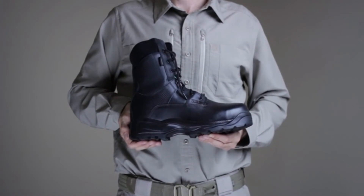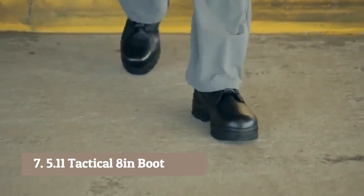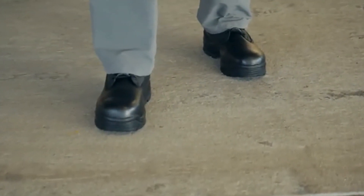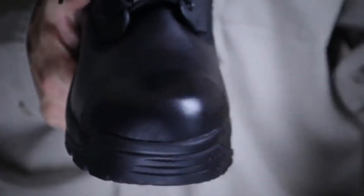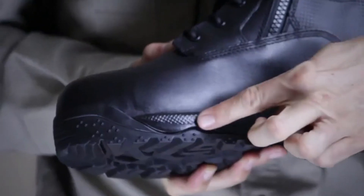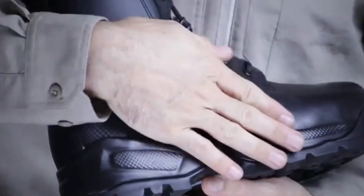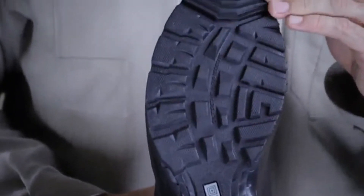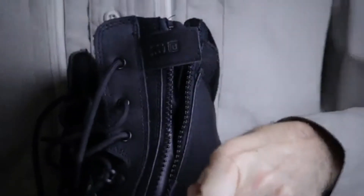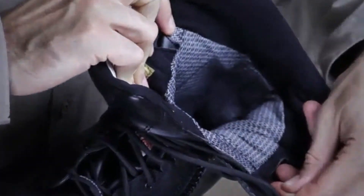The 5.11 ATAC 8-inch Shield Boot offers unbeatable puncture, moisture, and toe protection for superior safety in unforgiving environments. Featuring a CSA ASTM Certified Composite Safety Toe and a puncture-resistant midsole board, the 8-inch Shield Boot features a waterproof, breathable, blood-borne pathogen-resistant membrane and an oil and slip-resistant outsole. This boot also comes with side-zip functionality for easy on and off, and a moisture-wicking antibacterial lining.